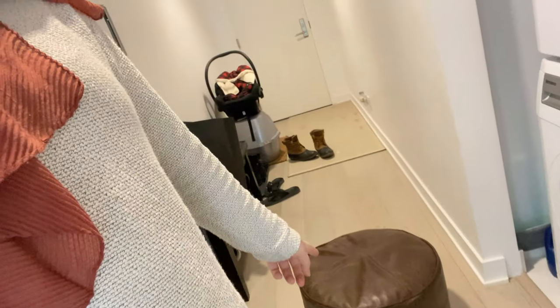Doing laundry has been the greatest challenge for me postpartum. What I do is put this ottoman stool from my living room next to the machine so I can sit down — that's my solution — and then I can do laundry.